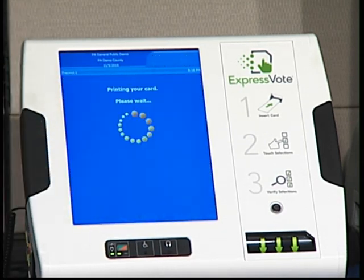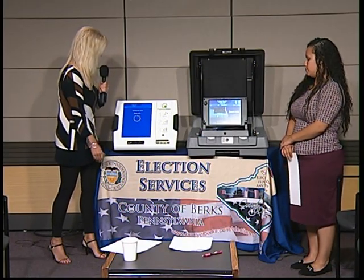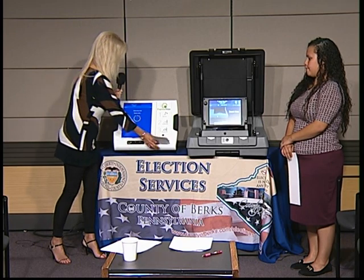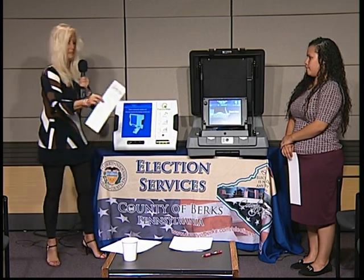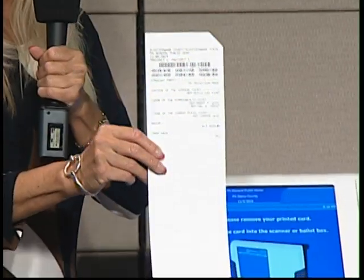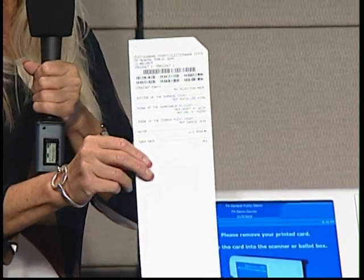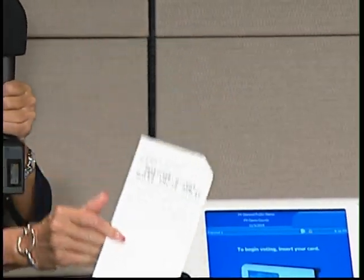The voting machine will now say 'to print your card, touch Print Card.' I'm now going to print my card. The card comes out and everything that I voted for now appears on the card — and this is the second review for the voter.